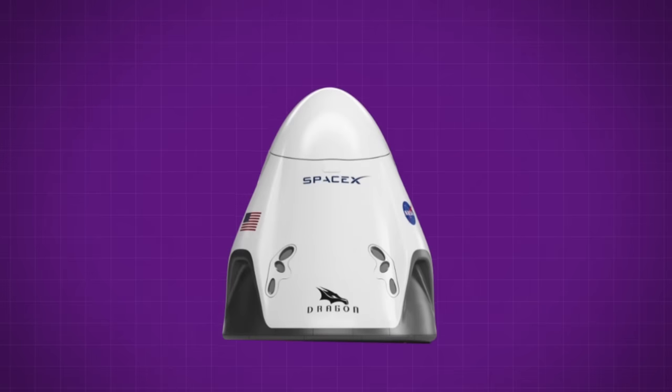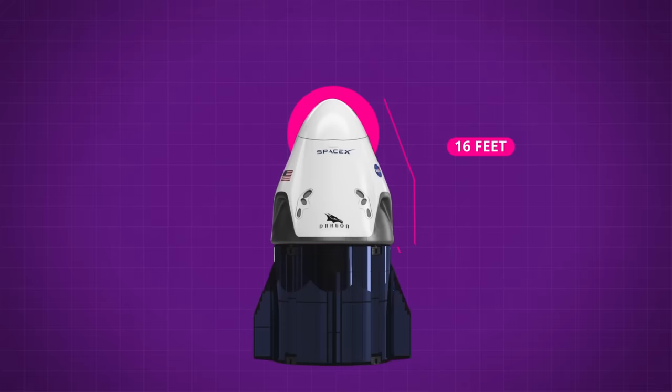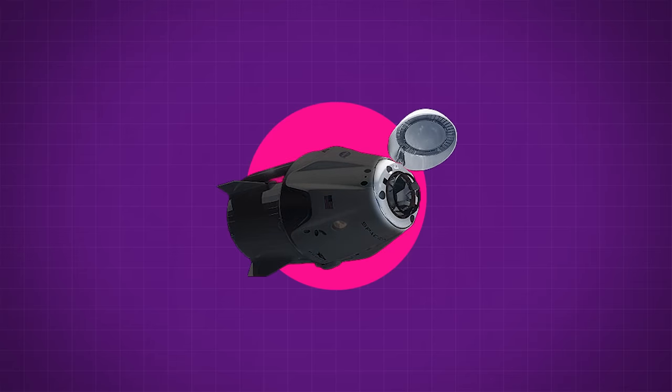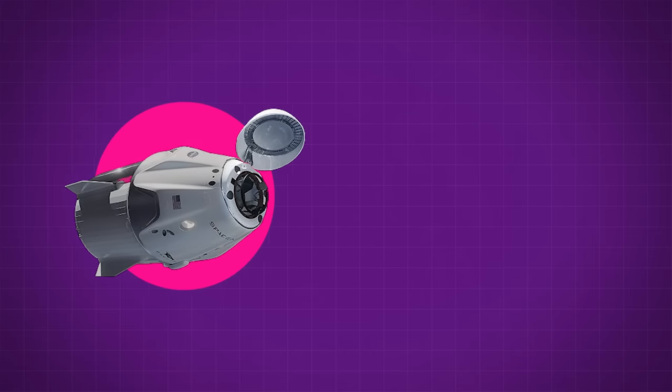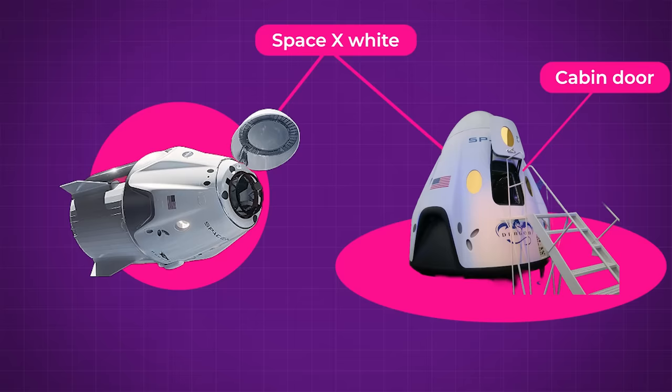The capsule itself is 16 feet tall by 13 feet wide, and it sits on top of the trunk section which adds another 12 feet in length. This is the main source of power for the Dragon and also serves as a literal trunk for unpressurized cargo. The Dragon has one mechanical hatch located in the tip of the nose cone that reveals either a docking port or a cupola window, depending on the mission profile, and one side door for the crew to enter and exit while on Earth. The exterior is painted in SpaceX white and is perfectly smooth, revealing only a couple of small windows and the various thruster ports.